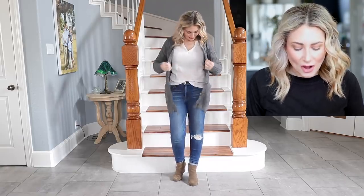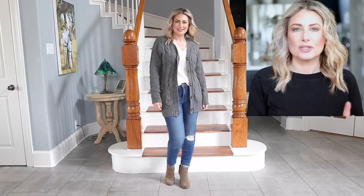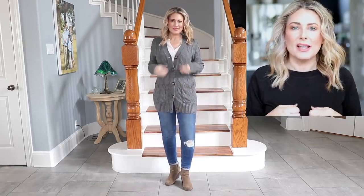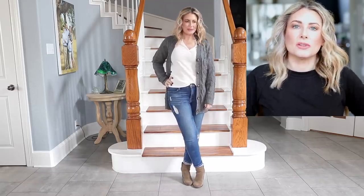This cable-knit cardigan reminds me of a grandpa sweater — it has functional buttons and nice pockets. It comes in lots of colors, most over 30 options. It runs true to size, however if you actually want to button it up I'd size up one. I'm in a small and I'm larger-chested, so it's a little snug buttoned. If you're buying it to wear open it's fine, but if you want to button it, size up — especially if you're larger-chested, have wider hips, or a belly.